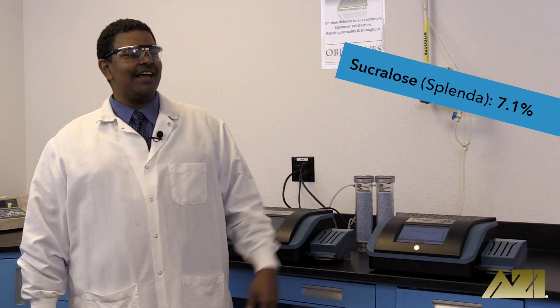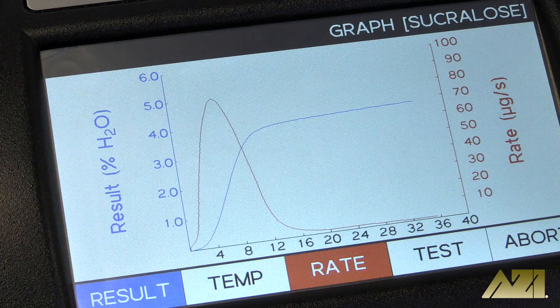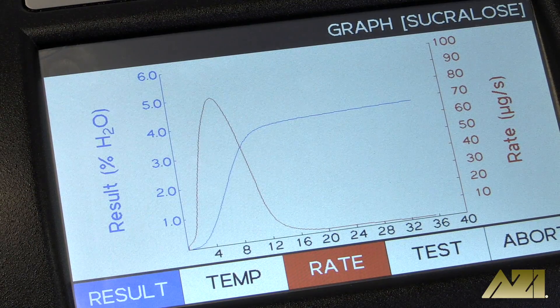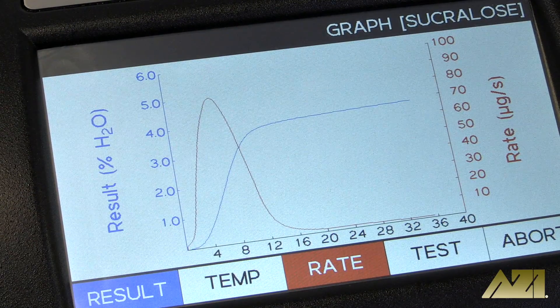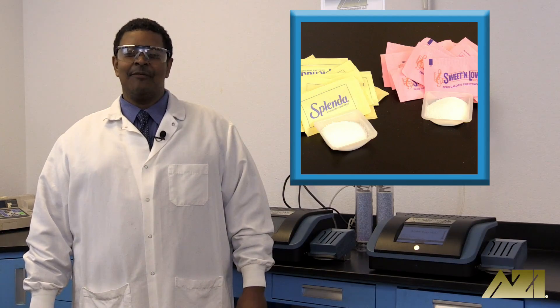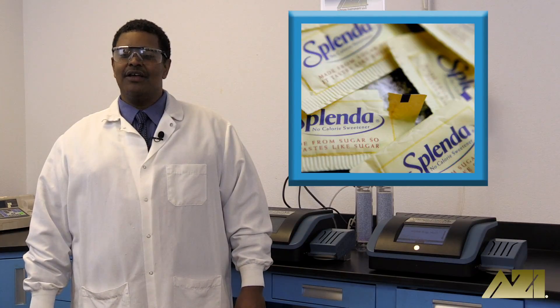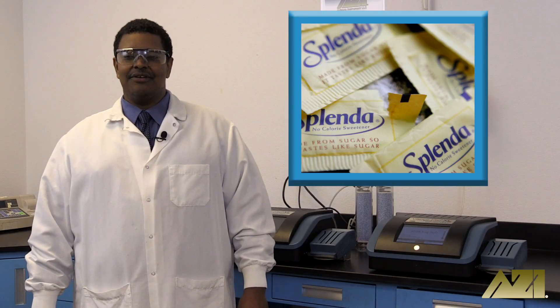As you can see, the sucralose has almost twice the moisture content of the saccharin. Sucralose is more soluble in water and is more hygroscopic, which could account for the increased moisture content of the sucralose. The individual paper packages used to package these artificial sweeteners do not provide much of a barrier to external humidity. Having a greater affinity for water, the sucralose may have absorbed more moisture from the ambient air than the saccharin.